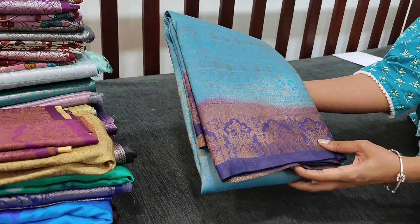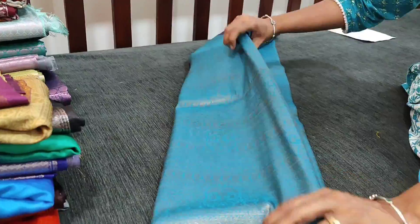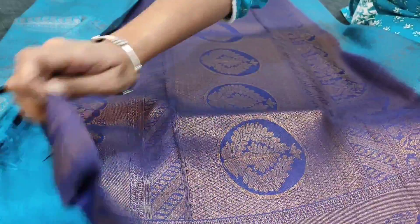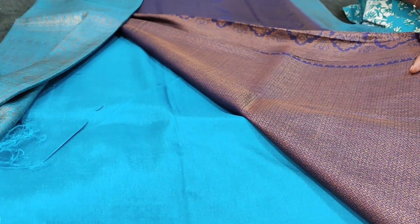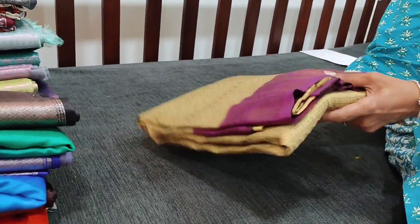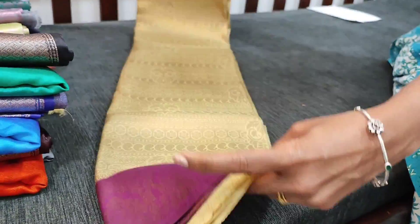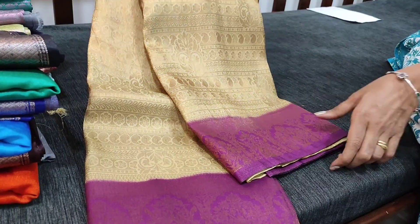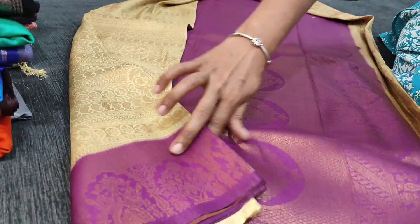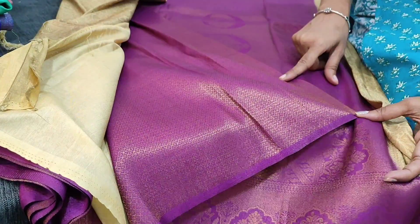Soft brocade silk sarees are in trend now. The next color is light blue with navy blue combination, with a very rich pallu and a running brocade blouse. The third color is a different combination - beige with beetroot purple, with zari woven border and a running brocade blouse.